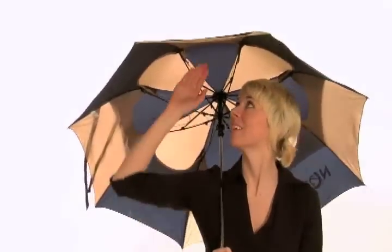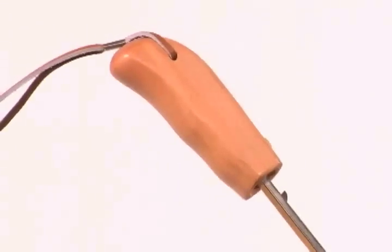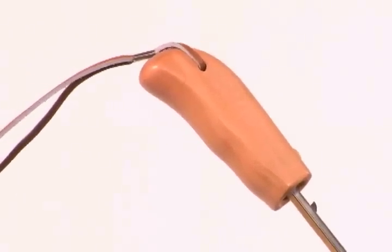The best feature on the Little Windy is its vented canopy. The venting system will allow air to pass through the canopy instead of flipping it inside out on a windy day. The ergonomic and solid wood handle completes its upscale look.